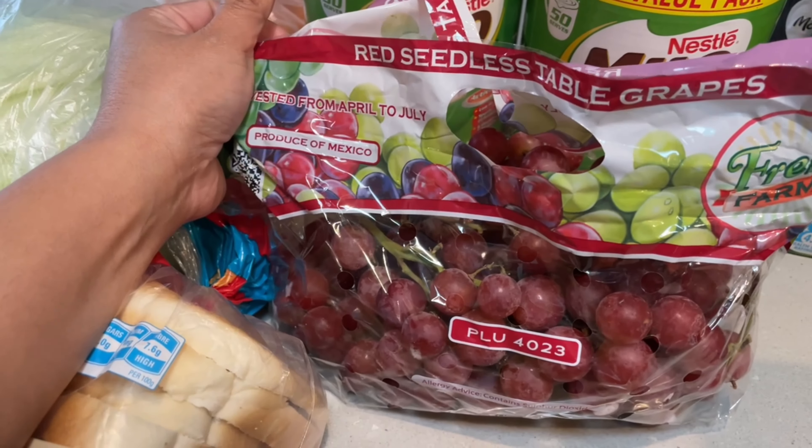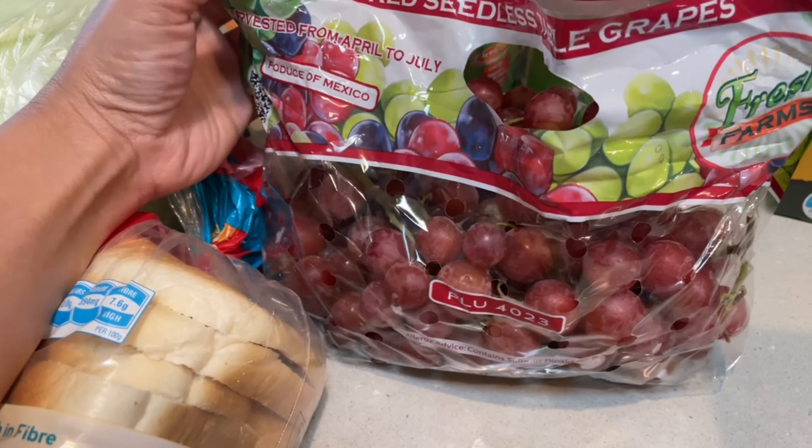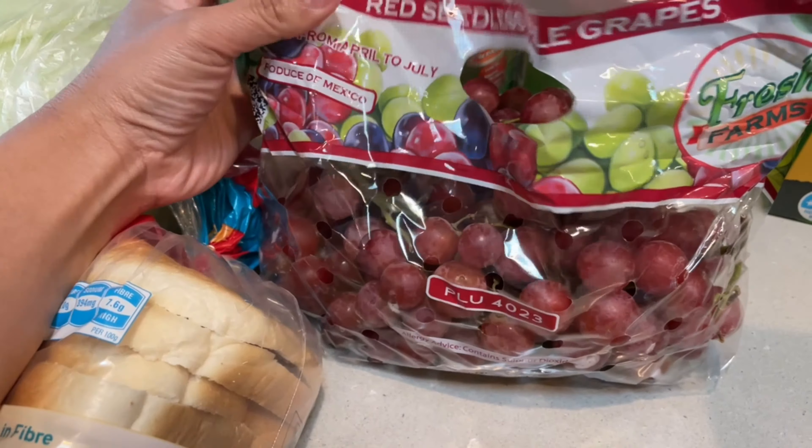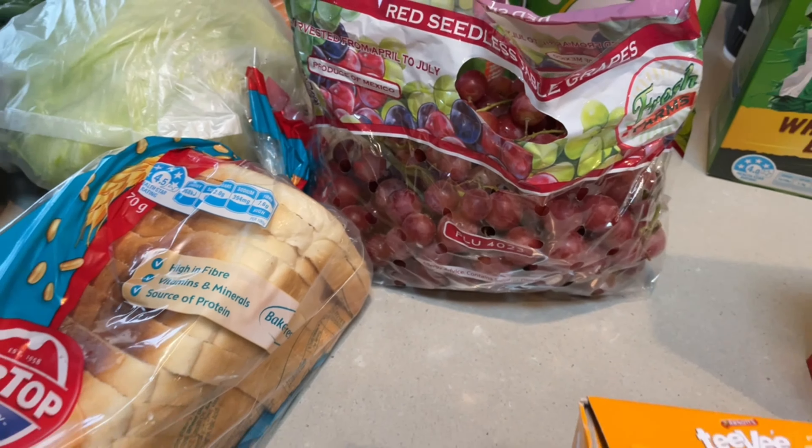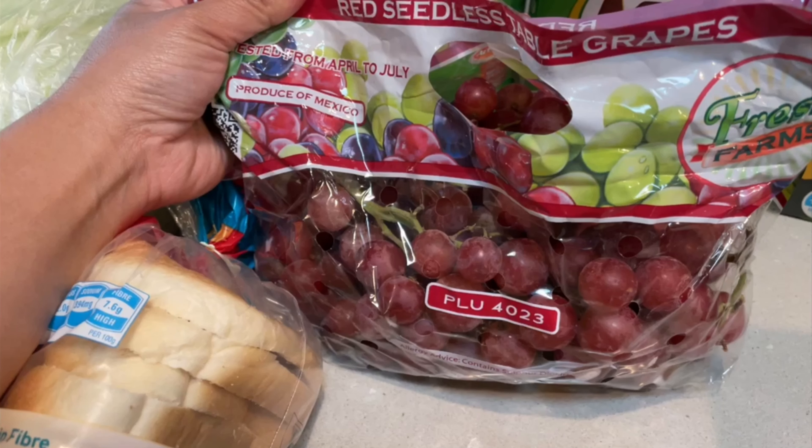We have these red seedless grapes — they're produce of Mexico. These red seedless table grapes from Mexico are $15.90 a kilo. It's quite expensive but since it's labeled seedless I bought it anyway because the kids love it. But when we ate it, there were actually lots and lots of seeds in it, which was quite disappointing.